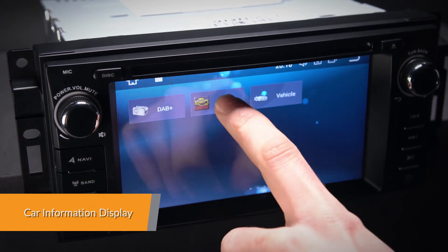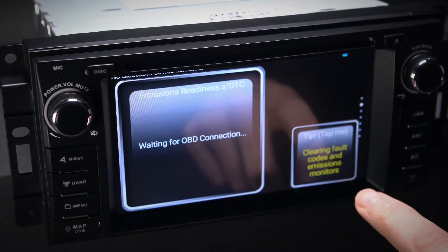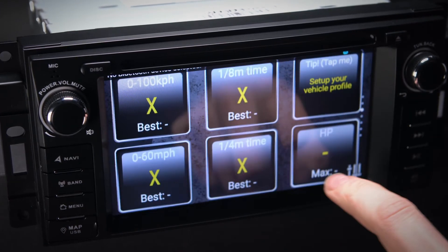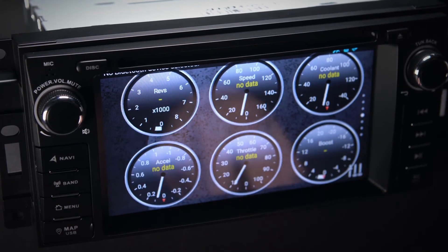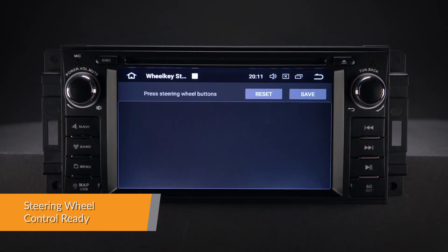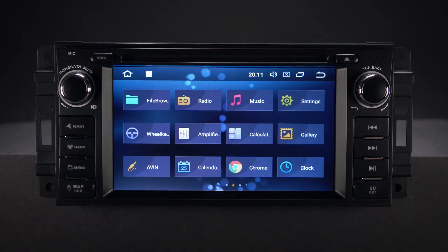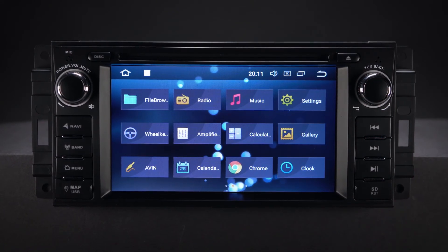Car information such as oil level, door information and many more can be displayed by this head unit using the OBD2 interface port. Take control of the music safely and concentrate on the road ahead. Via the supplied canbus box, the unit will work with the original steering wheel controls.